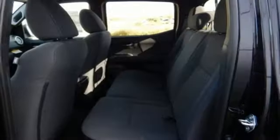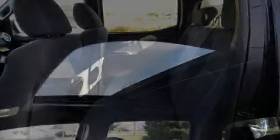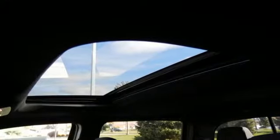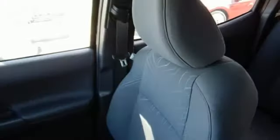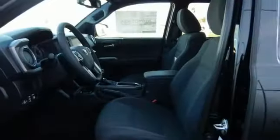Stay ahead of your own demands with this durable Tacoma. The tough bed is made of fiber-reinforced, sheet-molded composite to haul countless loads and uphold the good looks into the future, when you're lovingly referring to this truck as old faithful.